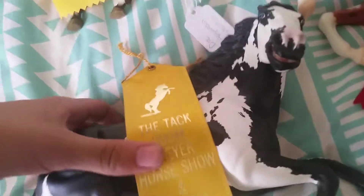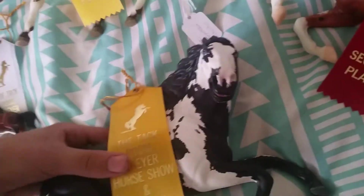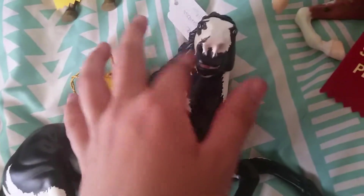And this guy, my little Stablemate, is the only one that got a fourth. And then this guy, Chinook, got a third because the judge pointed out that he has a dent in his neck — basically he's a beginner's custom. And if I get those fixed, he'll be a really good competitive show model.